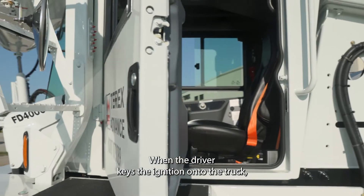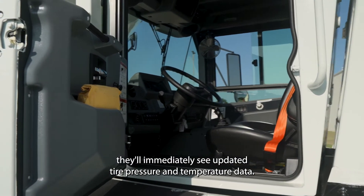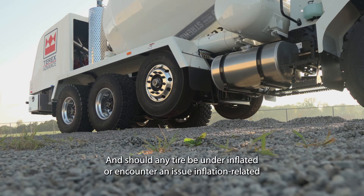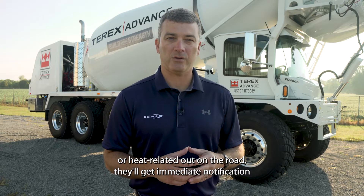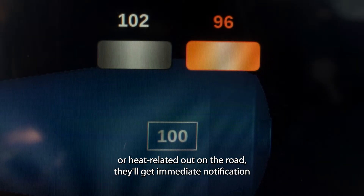When the driver keys the ignition on to the truck, they'll immediately see updated tire pressure and temperature data, and should any tire be underinflated or encounter an inflation-related or heat-related issue out on the road, they'll get immediate notification there in the cabin.